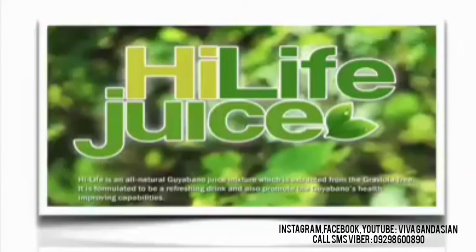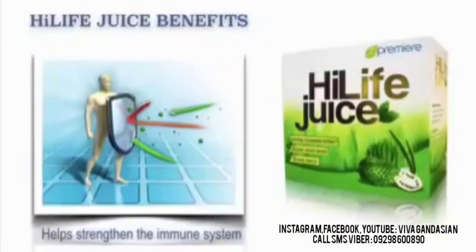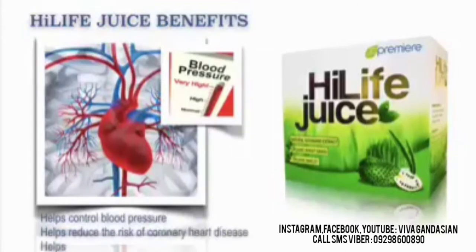High Life is an all-natural Guyabano juice mixture which is extracted from the Graviola tree. It is formulated to be a refreshing drink and also promote the Guyabano health-improving capabilities. Our High Life Juice benefits: It helps strengthen the immune system. It also helps control blood pressure. It also helps reduce the risk of coronary heart disease, as well as the risk of having cardiovascular disease and formation of blood clots.